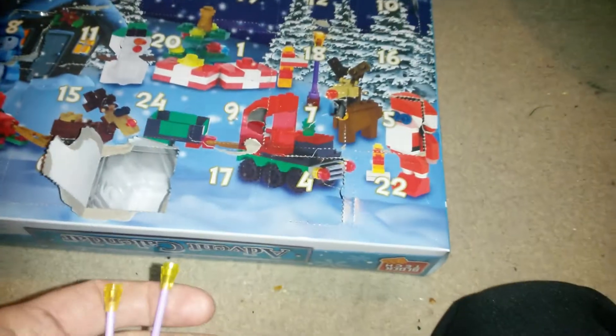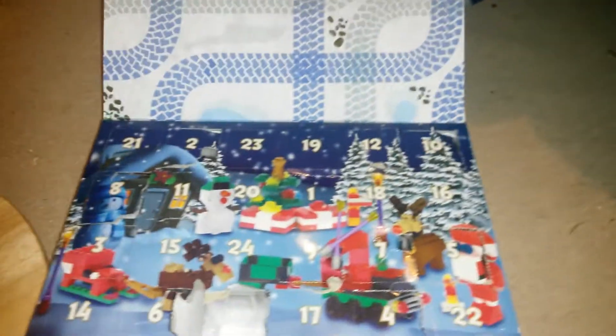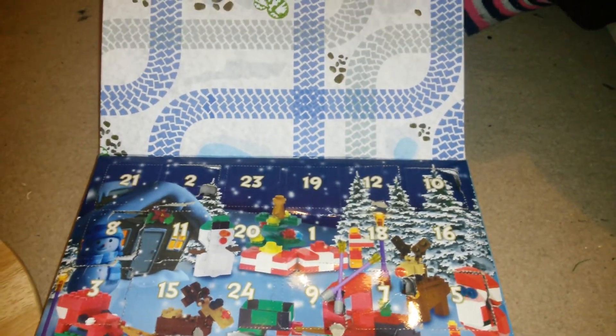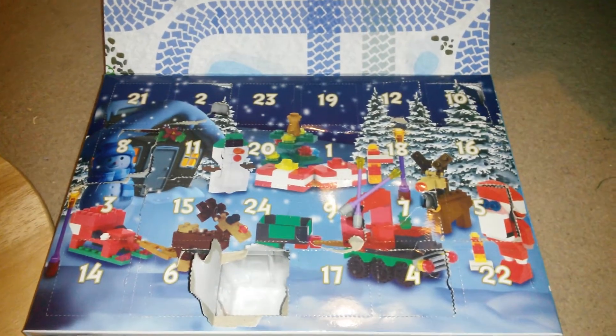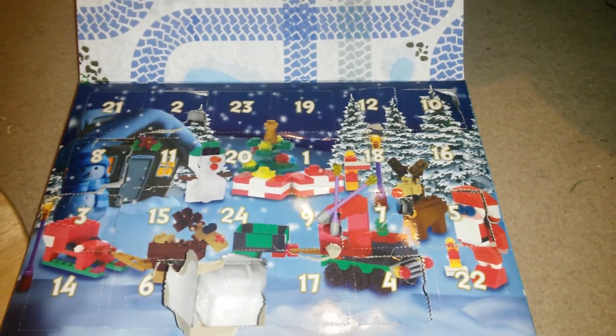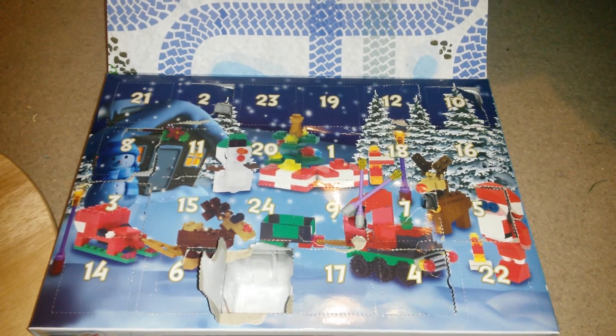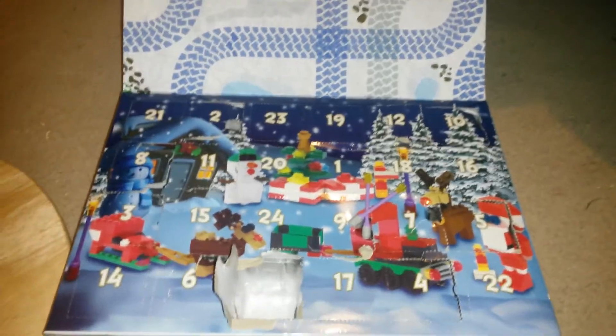We managed to get them fixed, so what we're going to do is probably show it again tomorrow with number 14, once my missus has fixed the snowman with the bit she's got to get. Thank you for watching for now and we will see you tomorrow. Bye for now!